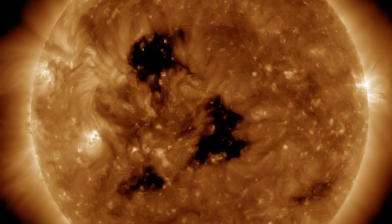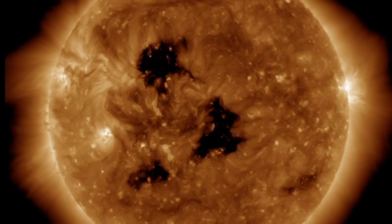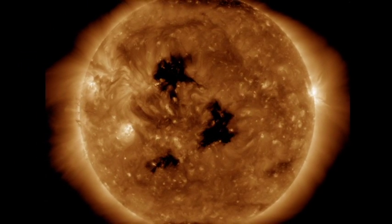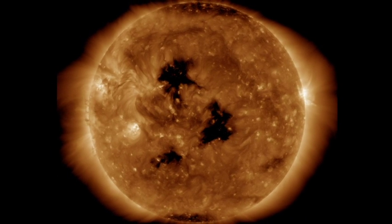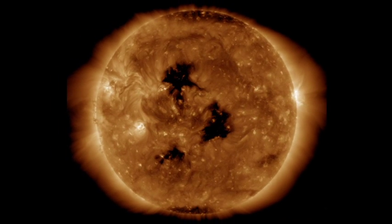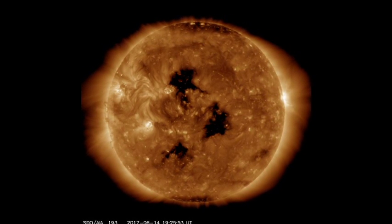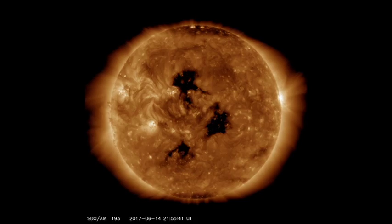Really, the solar wind is determined by how wide these coronal holes open up — meaning the width. Right now we're experiencing minor possibilities for geomagnetic storms in the high latitudes. They're calling for a severe chance of high-latitude geomagnetic storms in the next 24 hours.